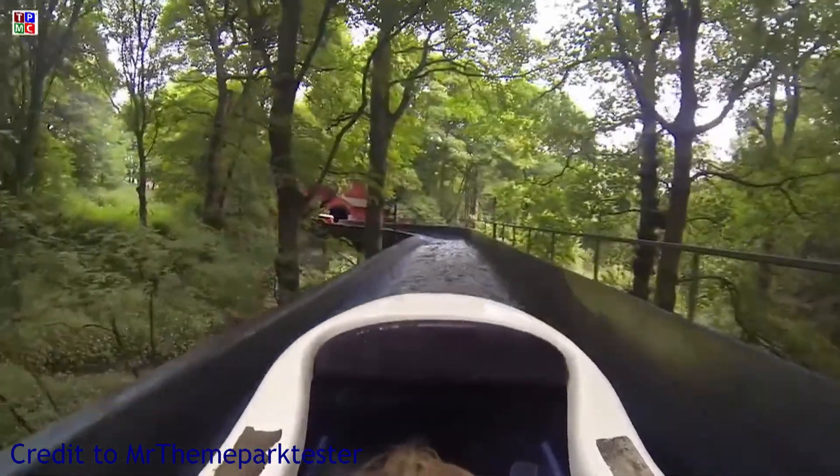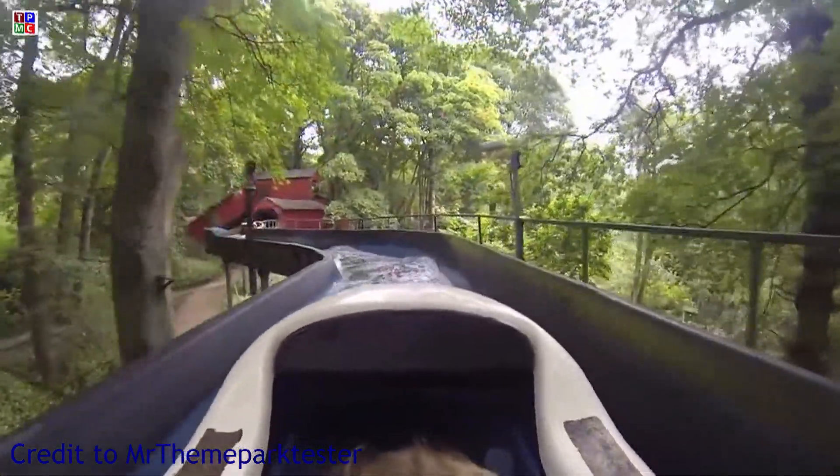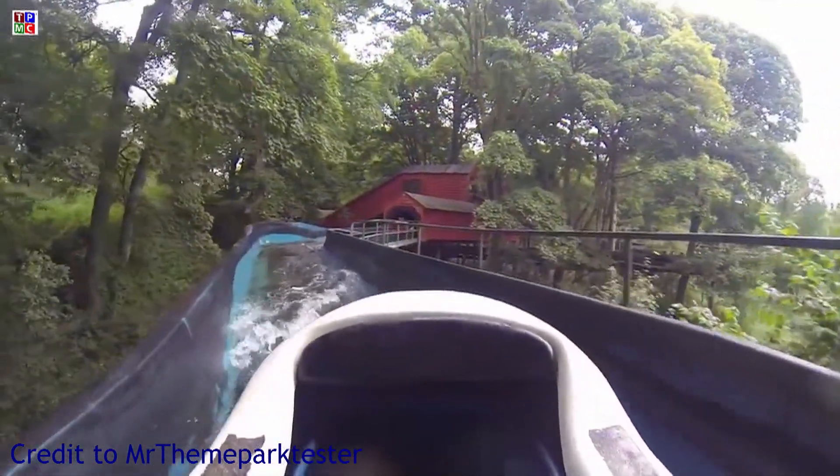The final one we're going to be talking about is the flume at Alton Towers. This opened in 1981 and ceased operation in 2015 due to health and safety concerns. The log flume was built by Mack Rides, and Wicker Man currently occupies the area where the flume sat. When this log flume opened, it was actually the longest log flume in the world. You have two drops on this log flume — one right at the very beginning as you make your way into the woodland area, and one at the end of the ride, which was the big drop.